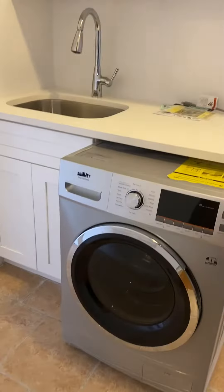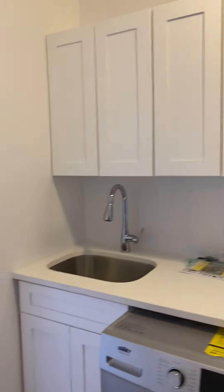Under one part of the kitchen here is a washer and dryer combo, and some cabinets with the sink right here.